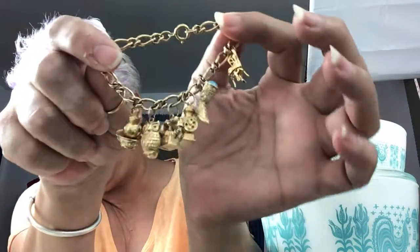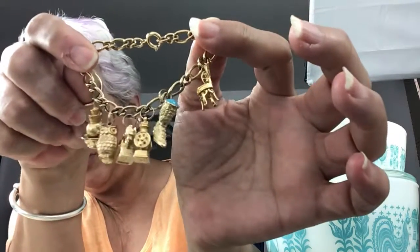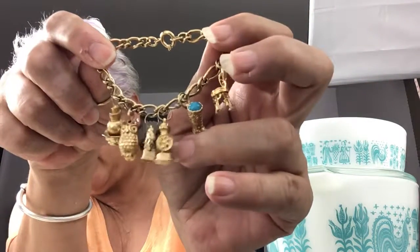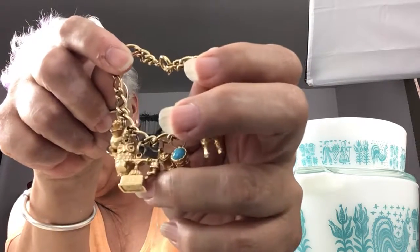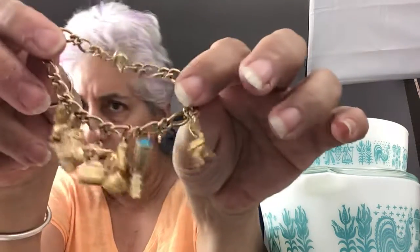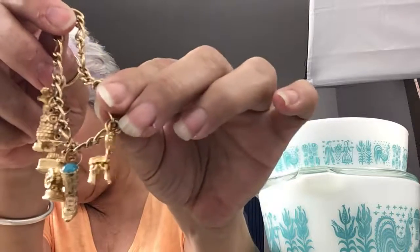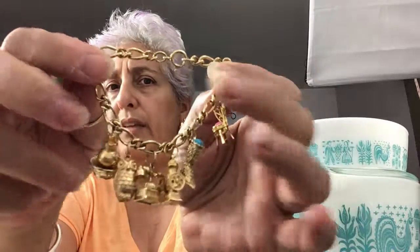Last but not least, this is going to come to my Etsy shop eventually — it is an Avon charm bracelet. It has an owl, a bowl and a pitcher, a coffee grinder, an old-style telephone, and a chair. I think it's a size seven — I can wear this.